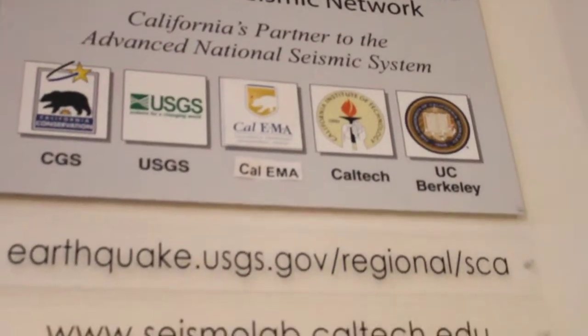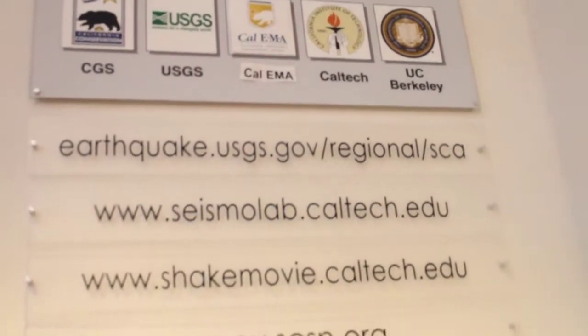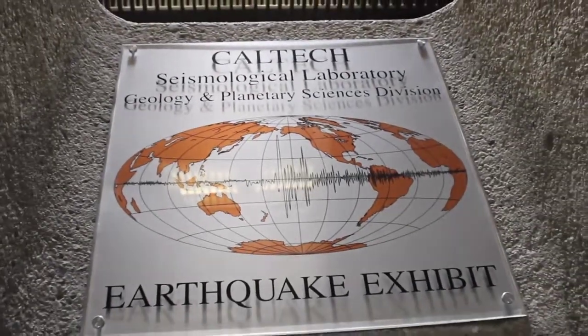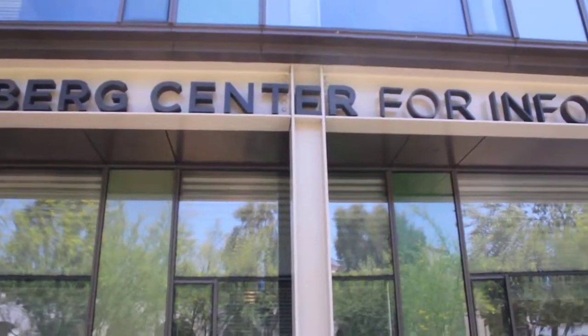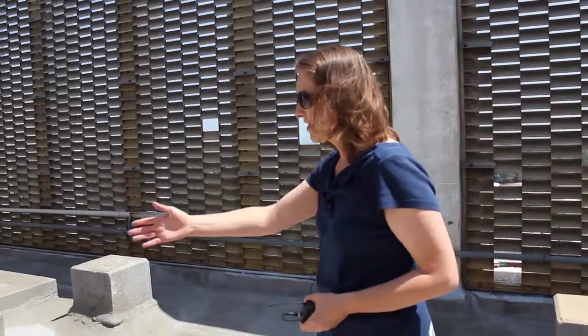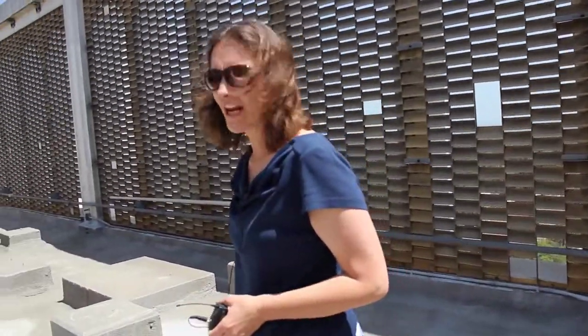To get more sensors in the field, the Community Seismic Network began in 2010 as a collaboration between Caltech and the U.S. National Science Foundation, with primary funding from the Gordon and Betty Moore Foundation. The seismic part is staffed by geophysicists and seismologists, another third of the team is the computer science community, and the third piece of the group is structural and civil engineers.